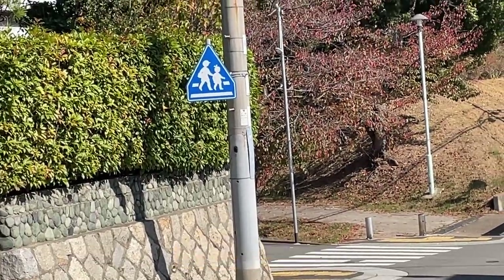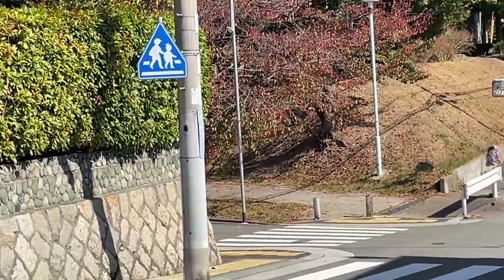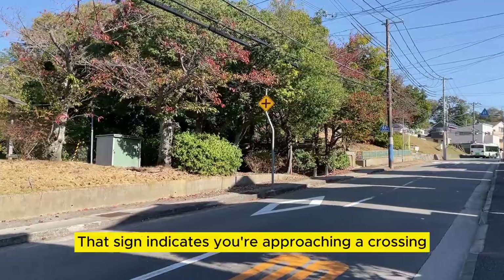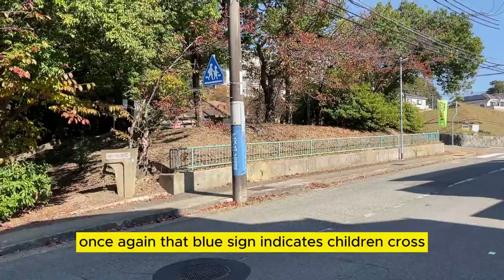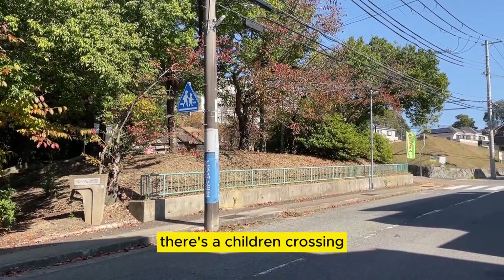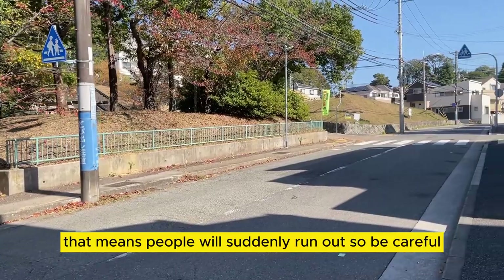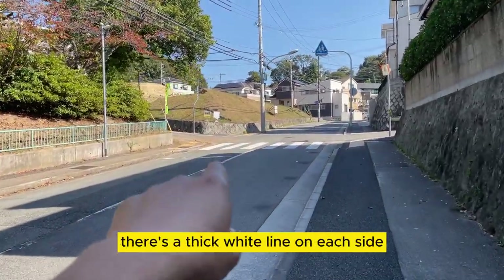That blue triangular sign means that children cross there, so you need to stop at that thick white line on each side. The sign indicates you're approaching a crossing right over there. Once again, that blue sign indicates children cross. There's a children's crossing, and on the pole it says 'tobidashi' — that means people will suddenly run out, so be careful. You need to stop at that white line.